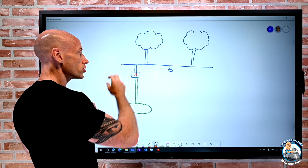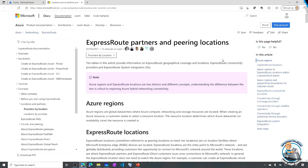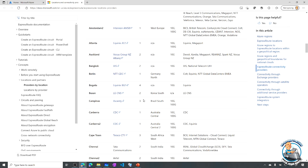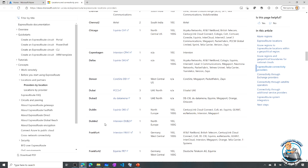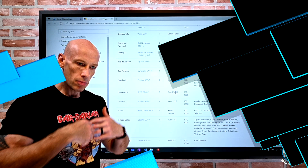By adding new peering locations, it gives more opportunities to connect closer to my data centers and get closer to certain regions I want to use. Looking at the peering locations now available, we can see Campinas was added in Brazil South, Dublin 2 was added in North Europe, and São Paulo 2 was added in Brazil South as well — three new meet-me locations I can use to get connected to that Microsoft backbone network.